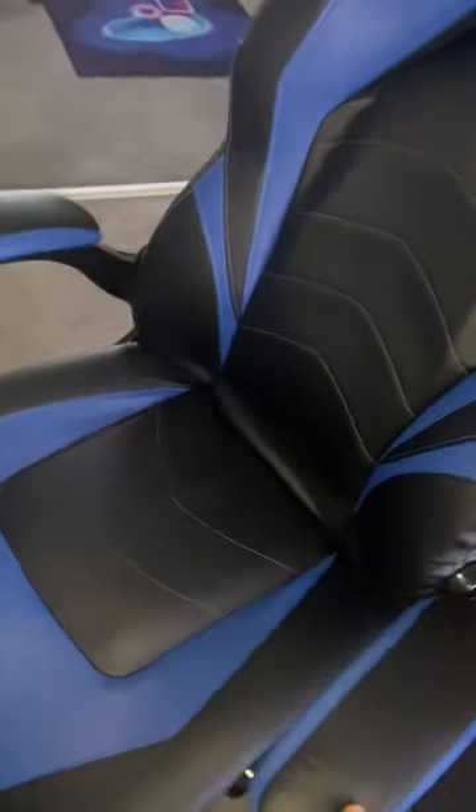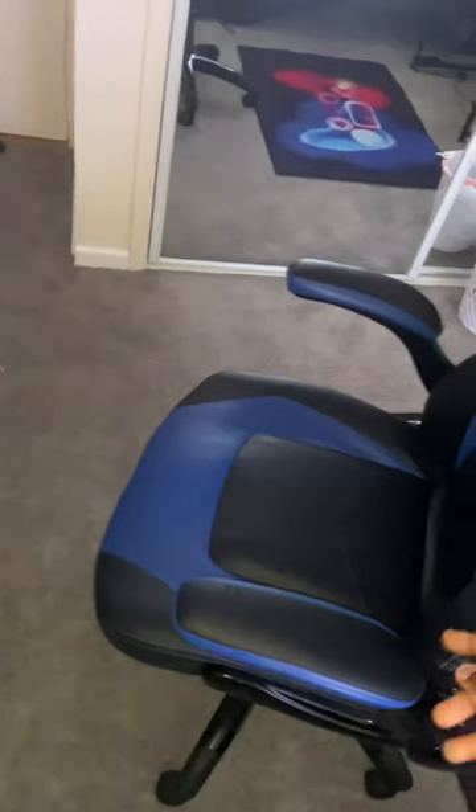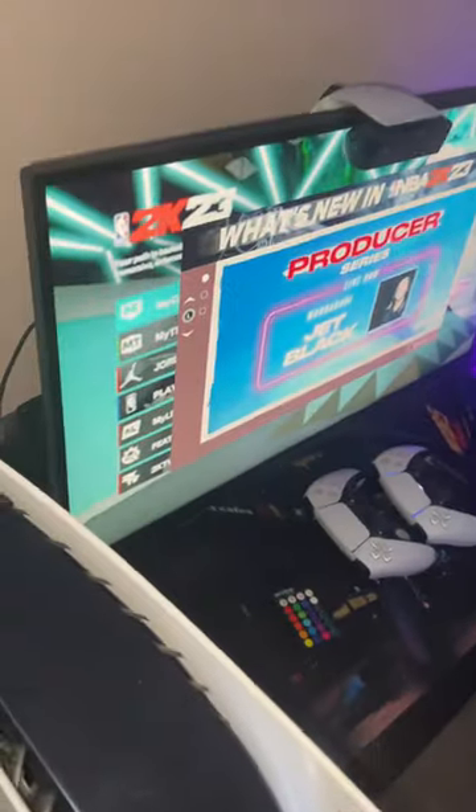Right here is the storage for the PS5 — I got this because I have so many games that I want to play but I can't play if I don't have that much storage. Coming over here we got the gaming chair — I got this from Staples. It's a nice gaming chair, it's comfortable. You can sit right here and watch movies and play games.